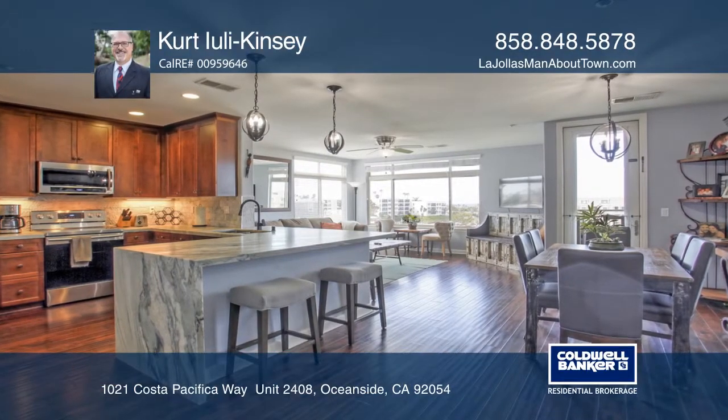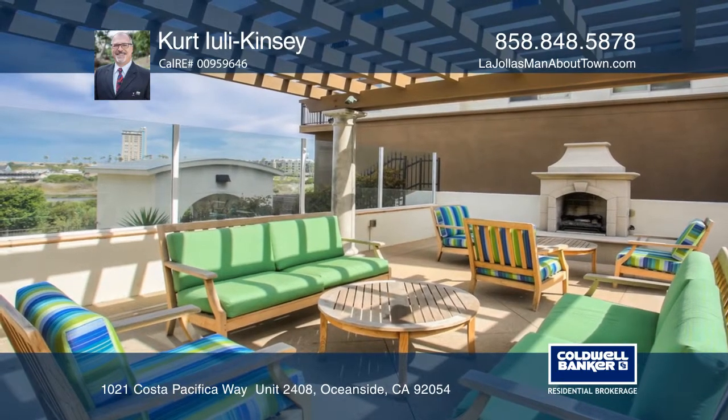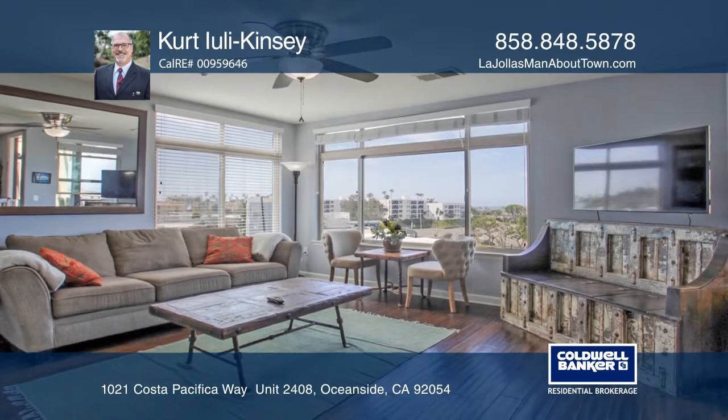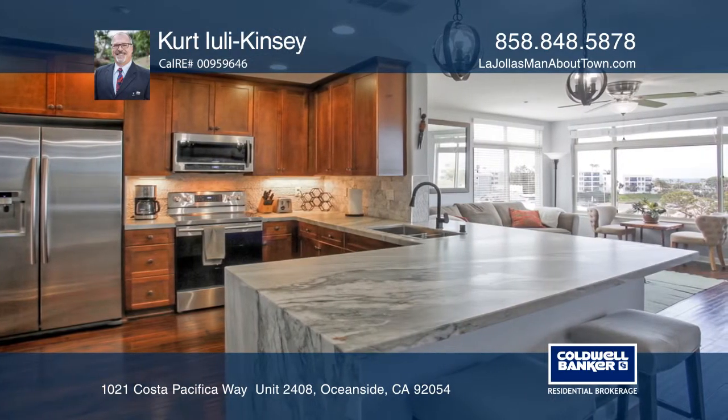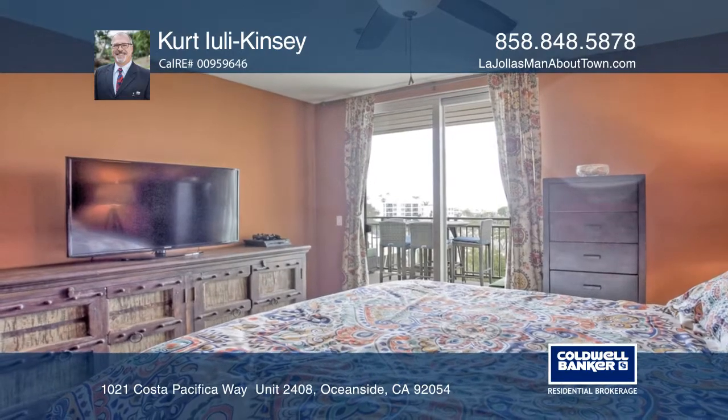This luxurious penthouse is close to a pristine nature preserve and boasts incredible ocean views and a private terrace. This unit offers hardwood flooring, an appealing floor plan, and a freshly remodeled kitchen with quartzite countertops and newer stainless steel appliances.